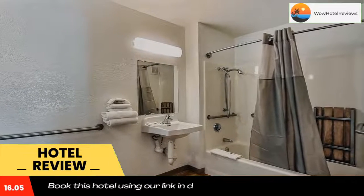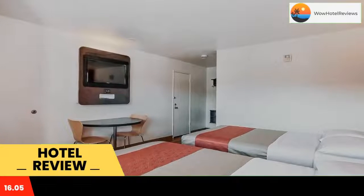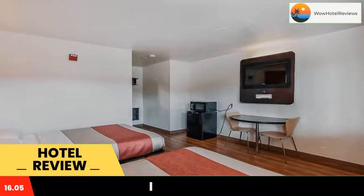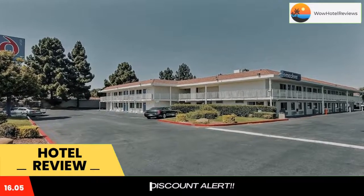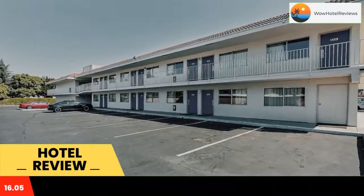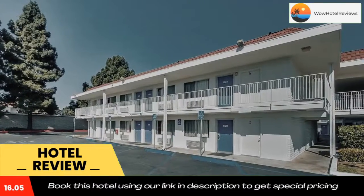Conveniently located off California Highway 101, this pet-friendly San Jose motel offers an outdoor pool. All rooms include cable TV with extended channels. San Jose State University is four miles away. Each air-conditioned room at Motel 6 San Jose South features a private bathroom. All rooms boast vibrant decor and dark wood furnishings. Laundry facilities and 24-hour reception are offered.